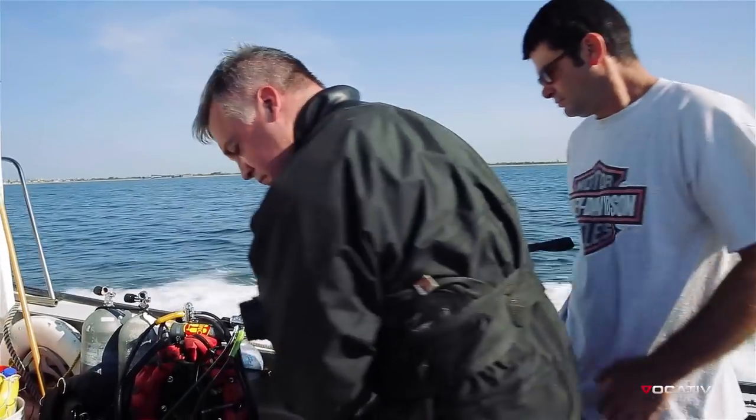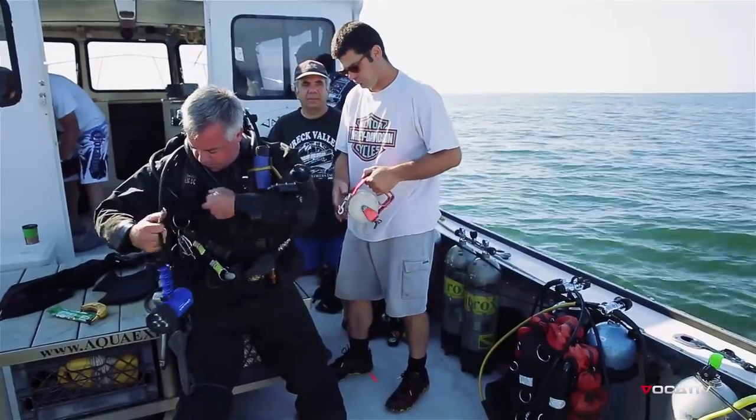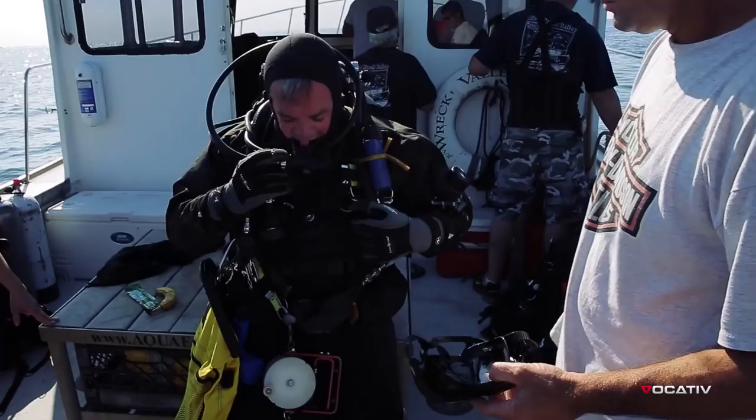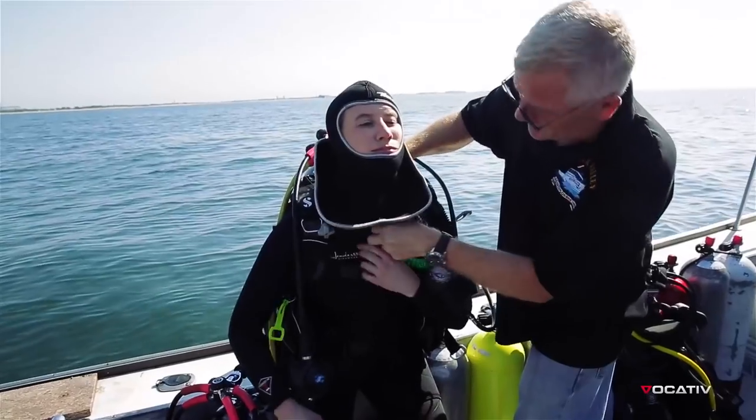Sometimes half the battle of scuba diving is suiting up, especially for the chilly mid-Atlantic. With the water temp around 60 degrees, some of the crew were putting on dry suits. I opted for two seven-millimeter wetsuits.